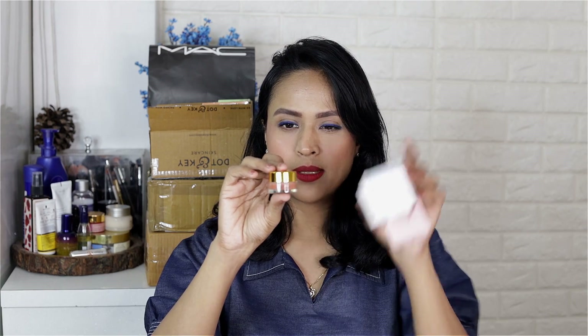The packaging is big but the pot is quite small. This is the scrub and this is the lip mask.